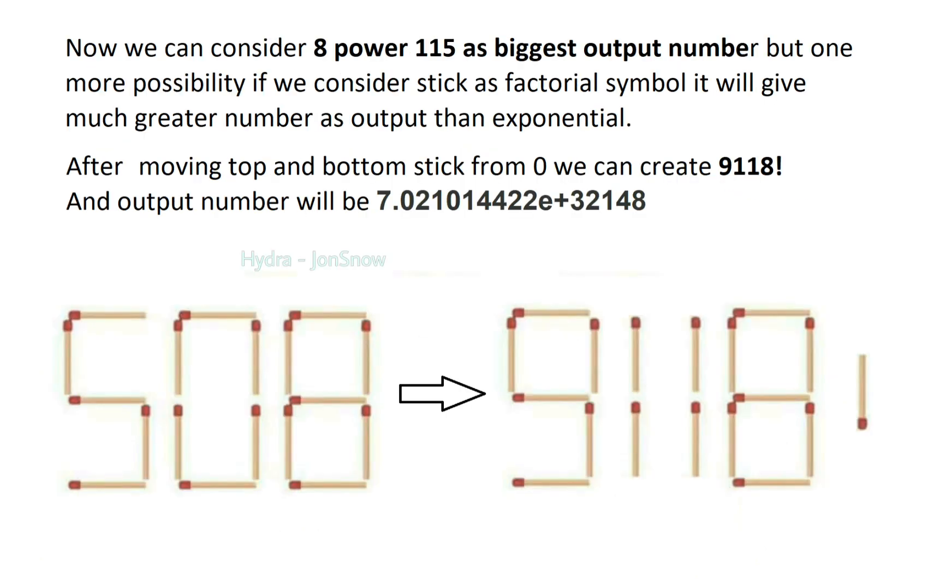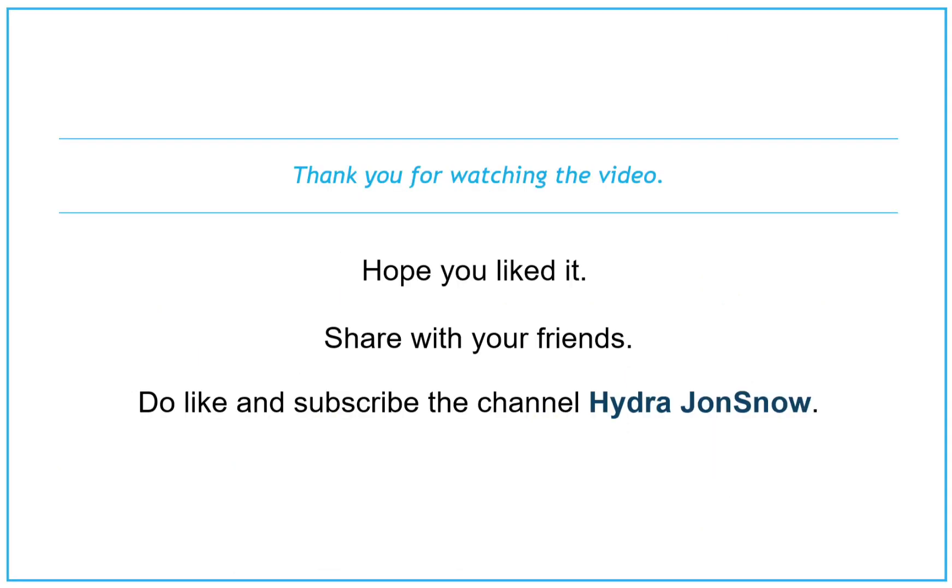We can consider 8^115 as the biggest output number, but there is one more possibility: if we consider one stick as a factorial symbol, it will give a much greater number as output than the exponential. After moving the top and bottom stick from 0, we can create 9118 factorial, and the output number will be even bigger. Do share with your friends, and like and subscribe to the channel Hydra Jon Snow.